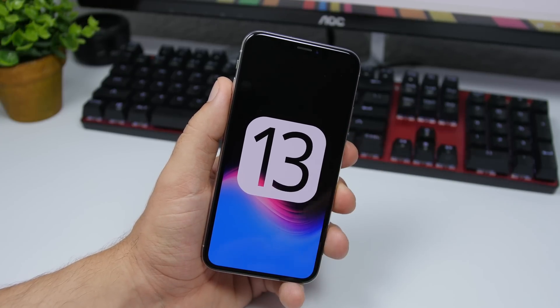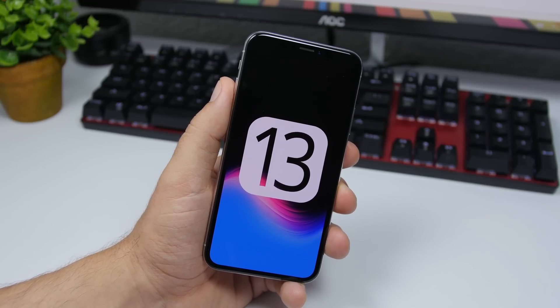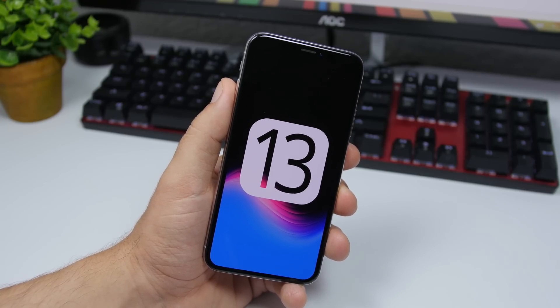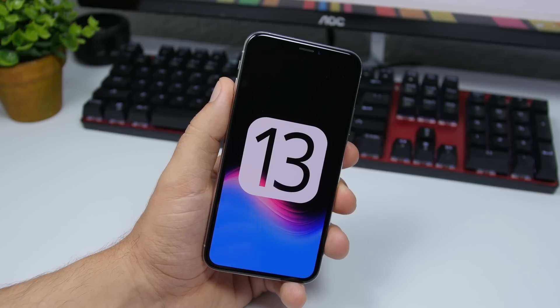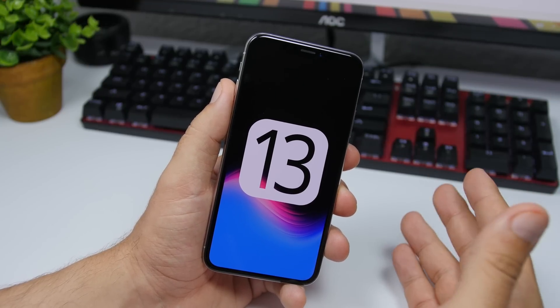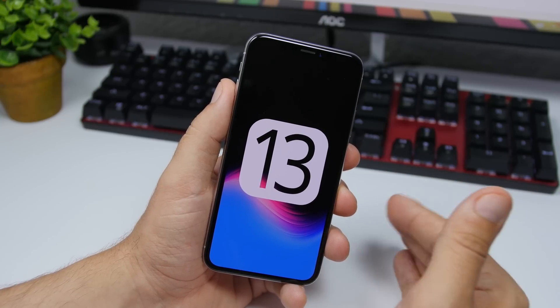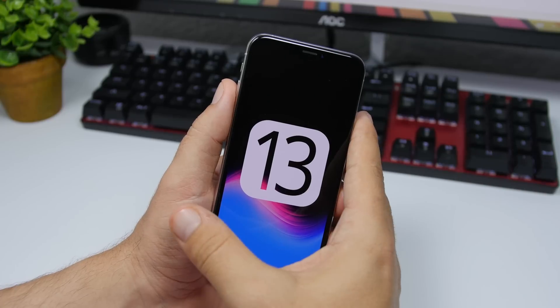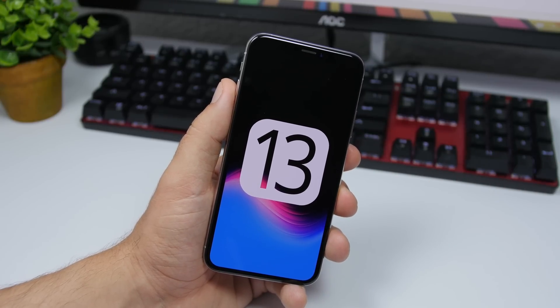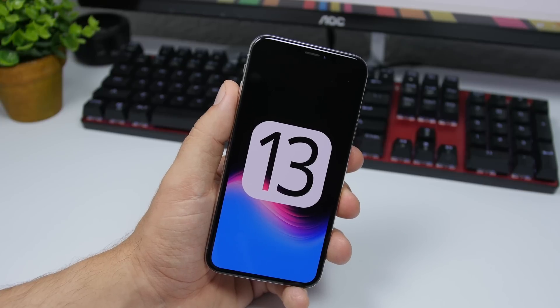First, let's talk about what to expect from iOS 13 beta 2. Of course there will be a ton of bug fixes and improvements. iOS 13 is quite buggy — the stock apps on my experience have been really buggy, like the Mail app and the Notes app. Apple should address a lot of those bugs on the second beta, since a lot of people will be reporting bugs to Apple.